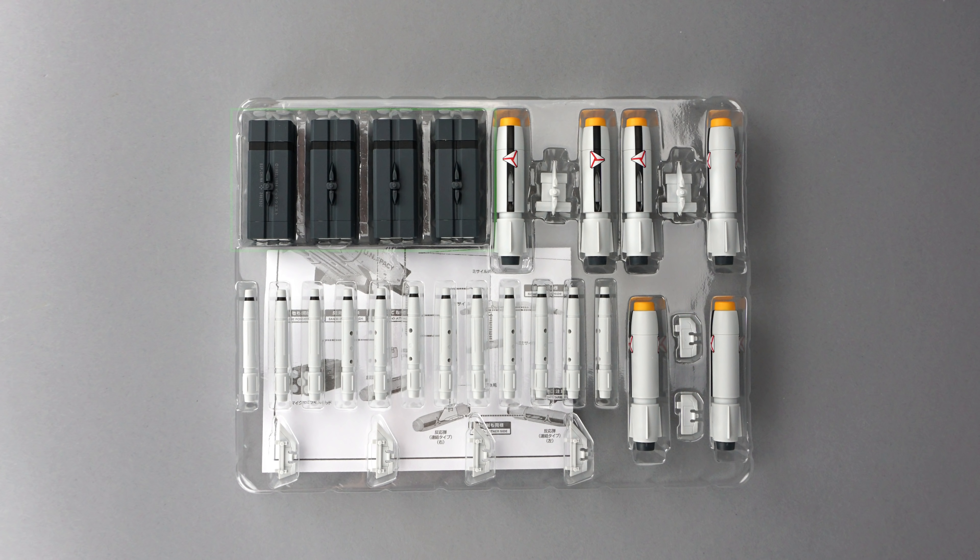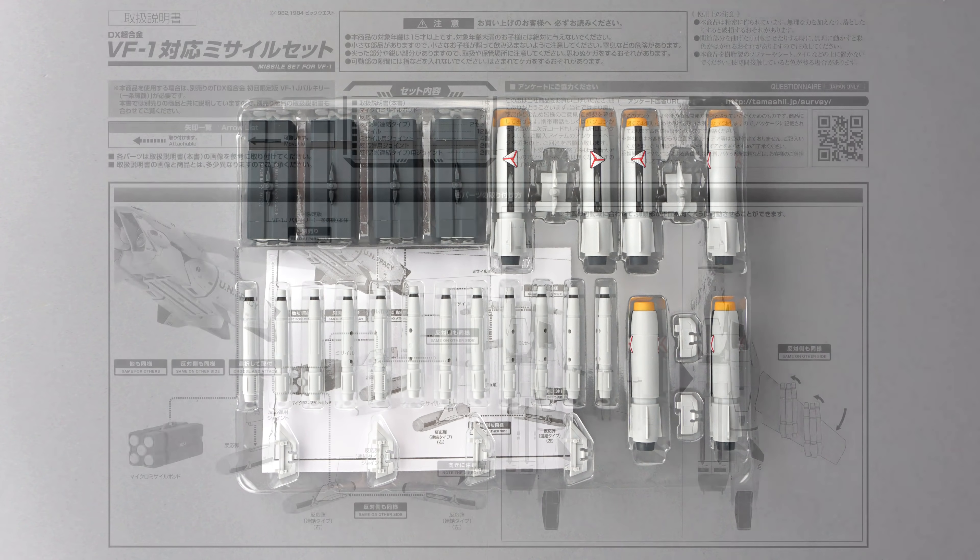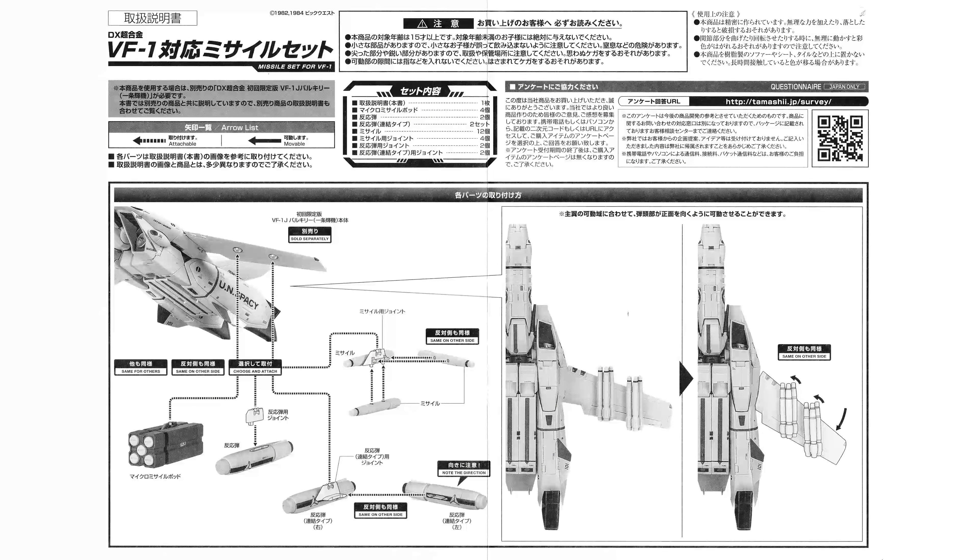Finally, there are four Do You Remember Love style missile pods known as UUM-7 micro missile pods. Behind the plastic tray you'll find instructions. There's no VF-1 included, no additional pilot figures, no ground crew diorama — just enough missiles to arm three different VF-1 toys.